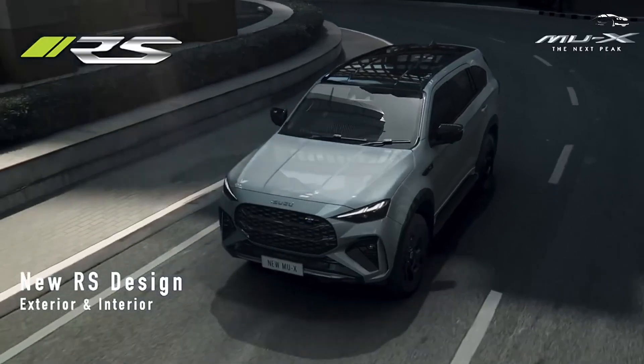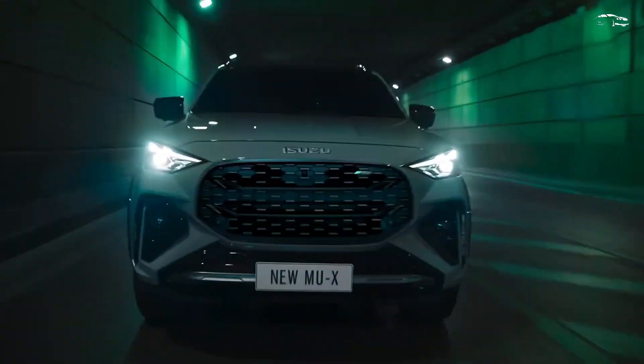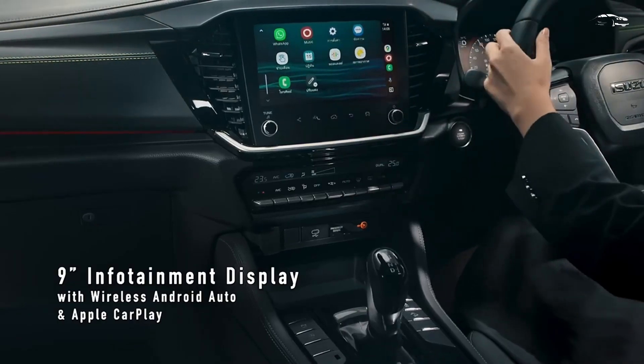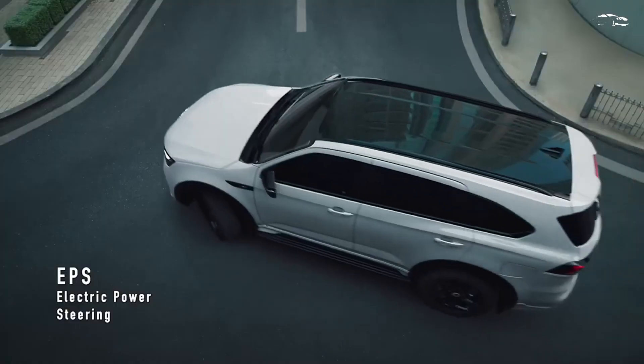2025 Isuzu MU-X. Isuzu has introduced the refreshed MU-X in Thailand, featuring a variety of visual and technological enhancements while maintaining its ladder-frame chassis and diesel engine options. This three-row SUV, closely related to the Isuzu D-Max pickup, now includes a new RS variant with sportier design elements, alongside the high-end Ultimate trim.